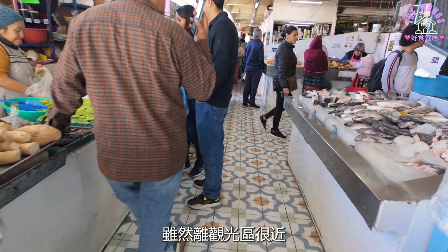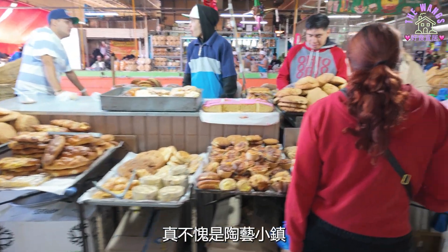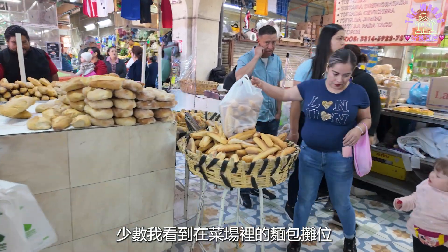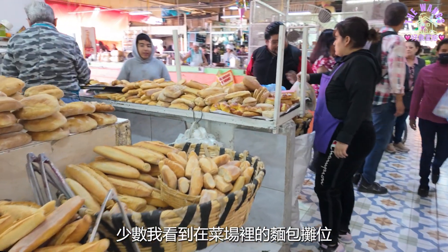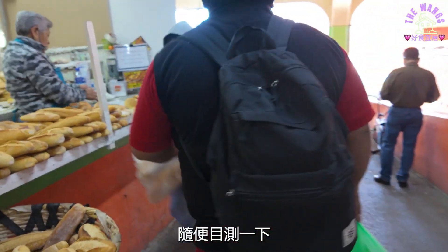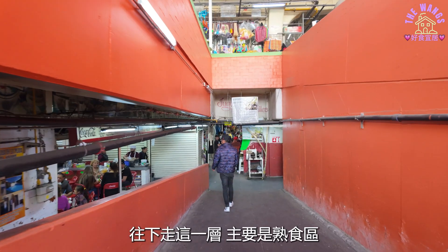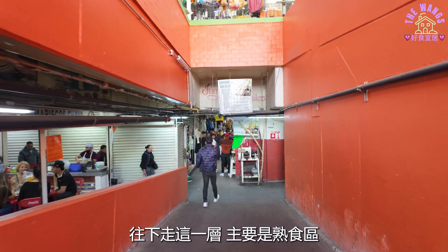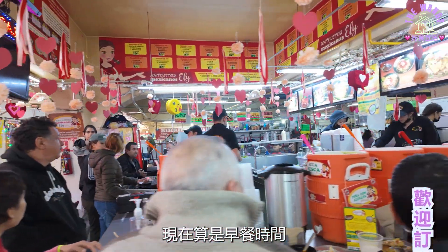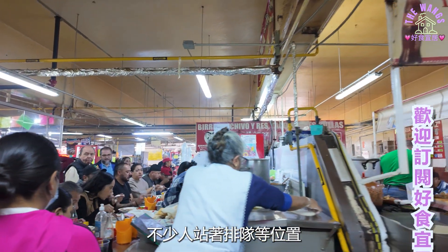虽然离观光区很近，看来有不少当地人来买菜。真不愧是陶艺小镇，陶美的地板瓷砖。少数我看到在菜场里的面包摊位，规模不小，随便目测一下至少有几十种品项。往下走这一层，主要是熟食区。现在算是早餐时间，每一摊人都很多，不少人站着排队等位置。